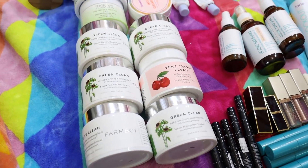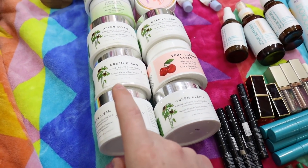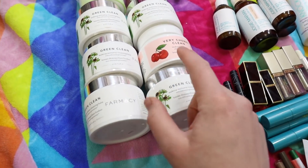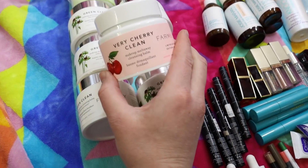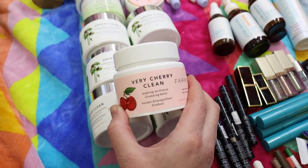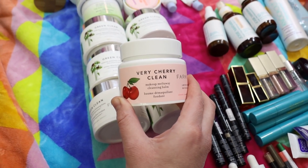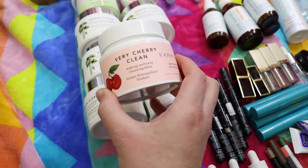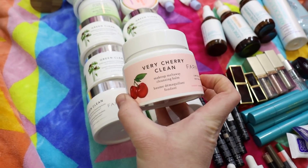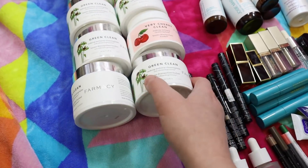Moving over here is the Farmacy Green Clean Makeup Melt Away Cleansing Balm. I love these, I have several backups, and I have one in use when I travel. It's great for removing makeup and you can double cleanse with the same product. Then this is the Very Cherry Clean — oh my gosh this smells so good. I really feel like Farmacy needs to make this permanent because it's divine. I went through six of these cleansing balms from Farmacy and I still use and love them.